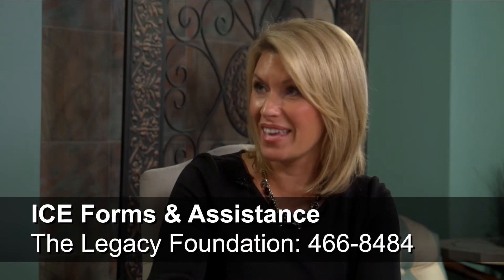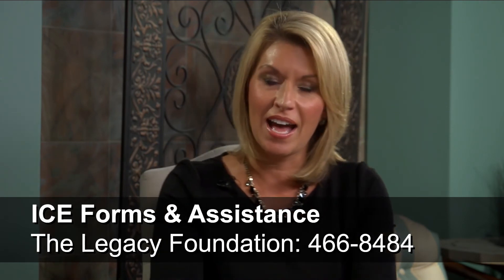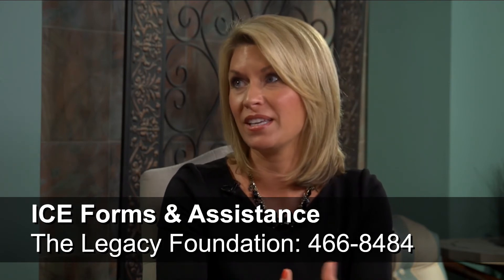I was just at a seminar this morning, and the presenter reminded folks to give copies of any important information to adult children — to anybody that would need to have them in the case of an emergency. Just make multiple copies and give them to loved ones if needed, and keep them up to date.